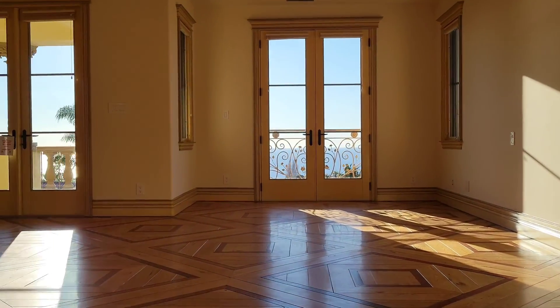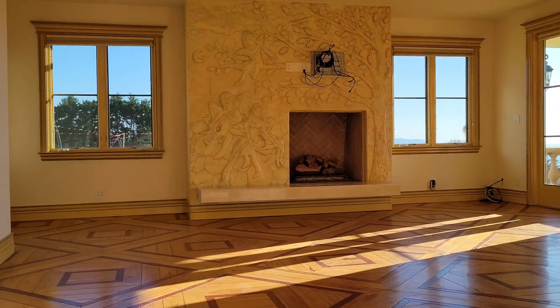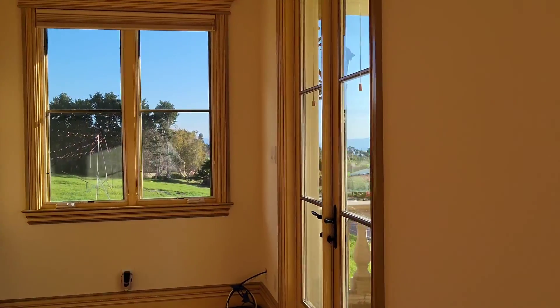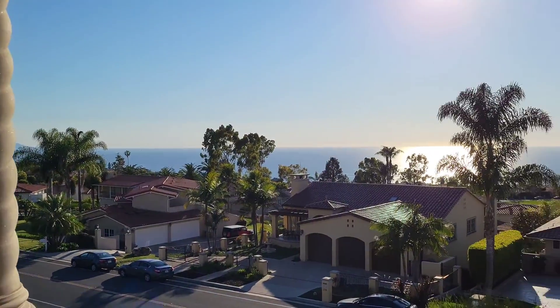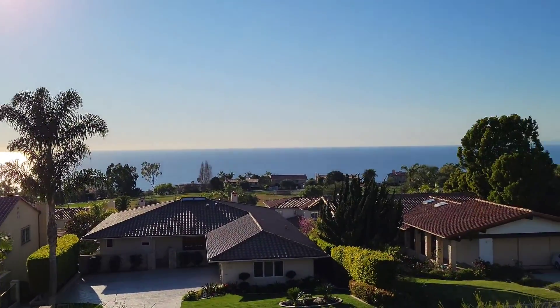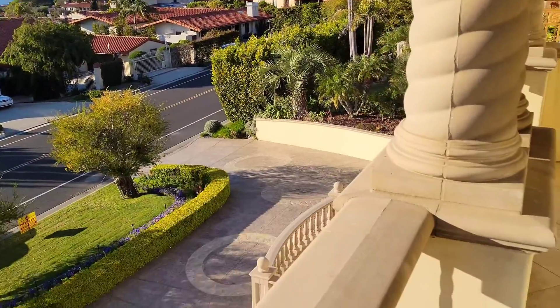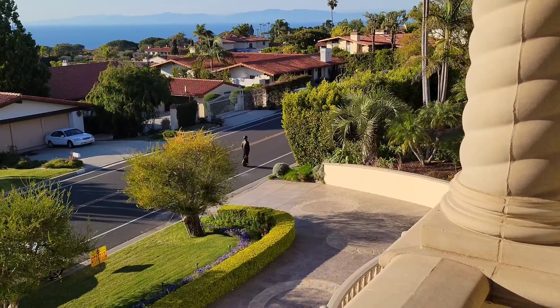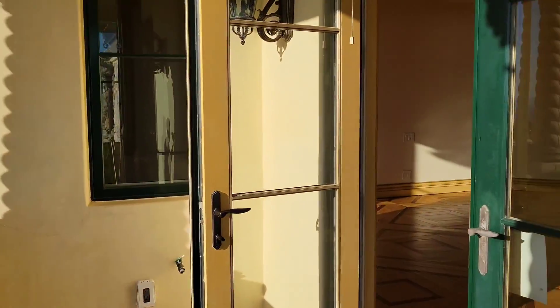Now let's check the size of the bedroom — with a fireplace, a lot of windows, and your own balcony. Let me show you where you're going to take your first coffee in the morning, right here with this ocean view and Catalina Island.